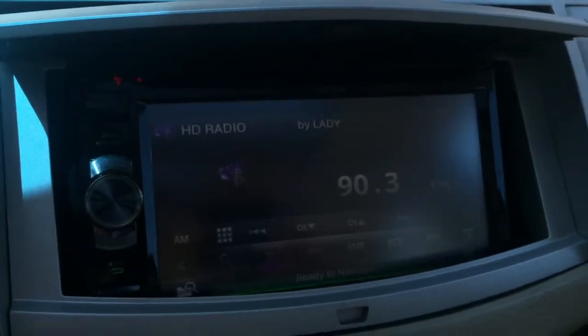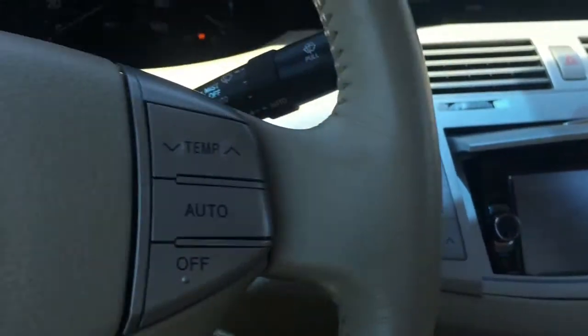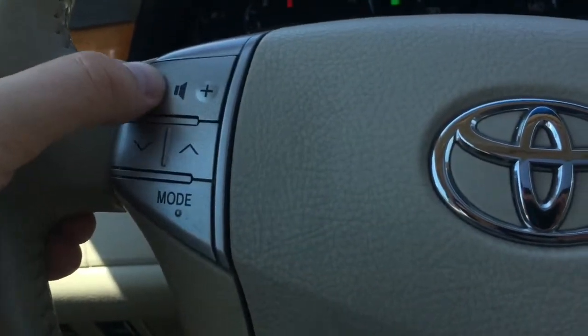Looks like this stereo was professionally installed. All the controls from the steering wheel will work, so I can use this.